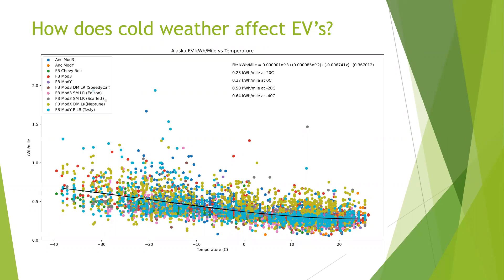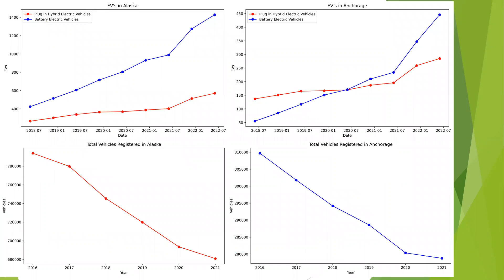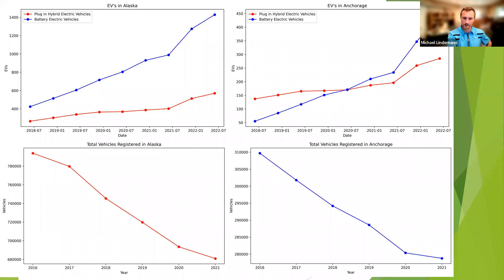A viewer commented: the drop in registered vehicles might be explained by Alaska's Z-tags. When they initiated Z-tags, vehicles over around 10 years old don't have to renew their registration — you get a Z-tag and it's the last time you have to register the vehicle. That's a really good point — we hadn't thought of that at all and were wondering why we were seeing such a big drop. Thank you for bringing that up.